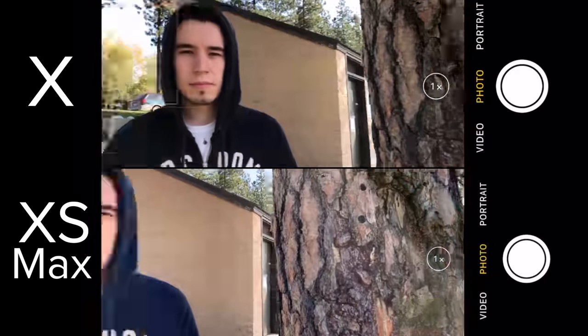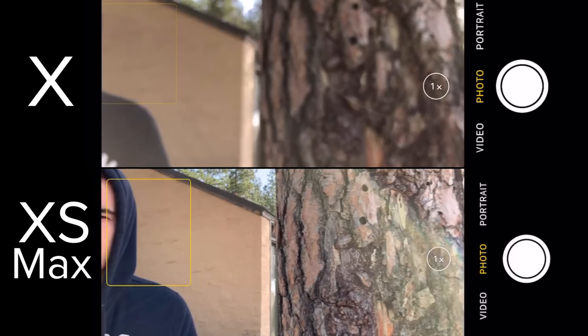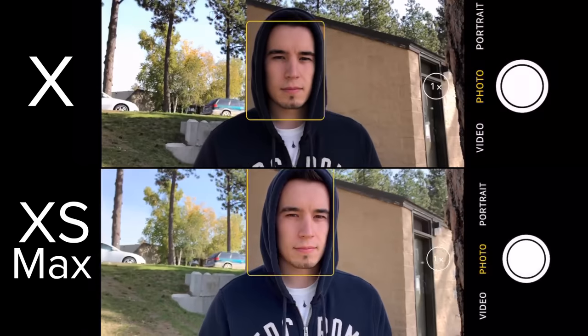Now here's an autofocus comparison. You might not be able to tell what's going on, but let me slow it down. Freezing the frame here, what the iPhone X is actually doing is hunting for focus. And when it comes back to the face, the iPhone X has an issue of underexposing before bringing it back up. The XS Max doesn't have any of these issues — you can actually see how blue the sky is. On the iPhone X, it's all white and blown out.